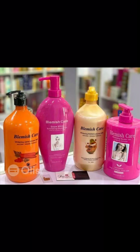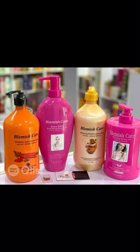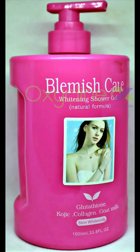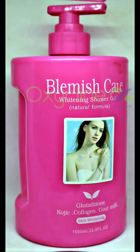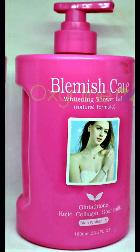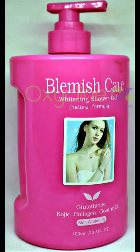Hi lovelies, welcome back to my channel! Today I'm going to be reviewing Blemish Care shower gel. This shower gel comes in various sets, but we're reviewing just the Blemish Care Natural Formula and the Blemish Care Arabian Glow. This shower gel is made in Thailand and it's 1000ml.